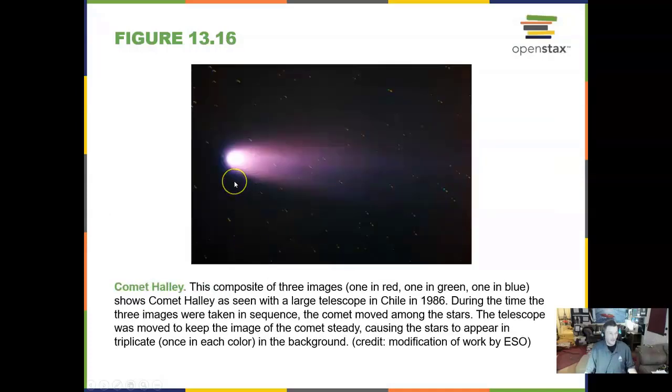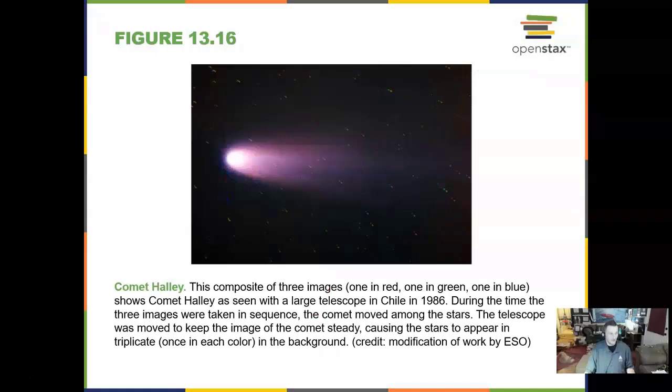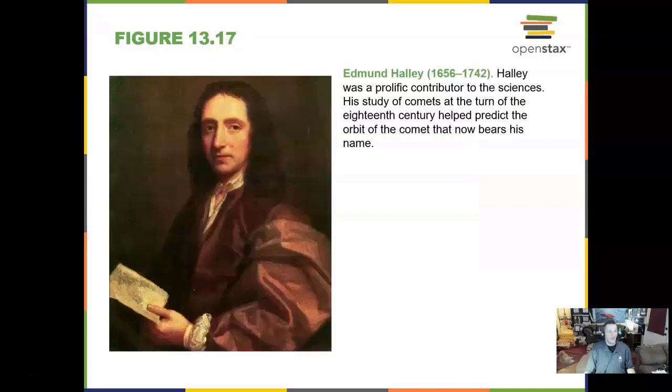In 1910 and again in 1986, Comet Halley came by. I was not that impressed when I saw it in 1986 from Missouri. It's going to come back in 2061, so some of us will be able to see it then maybe, although I suspect it will not be a big show again. Edmund Halley was a prolific contributor to the sciences.